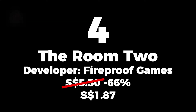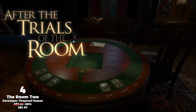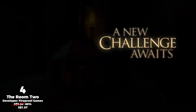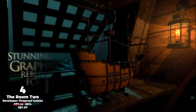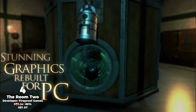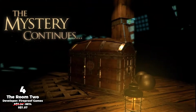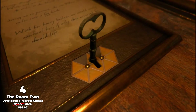Number 4, The Room 2. Games in the Room series are puzzle games which are very prominent and very popular on mobile devices, and the second instalment was released on Steam last year.